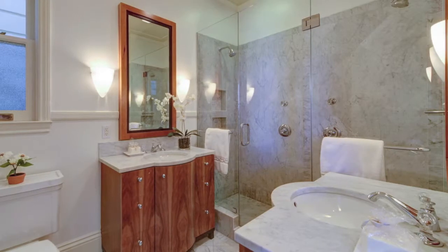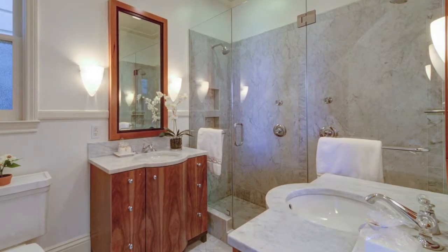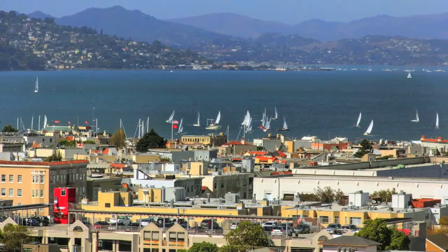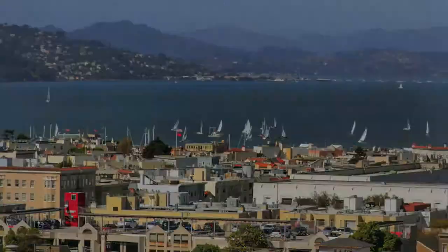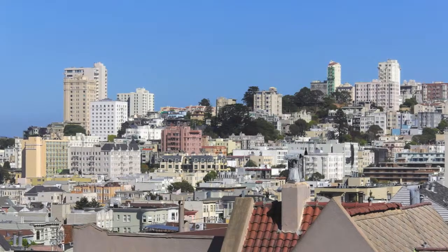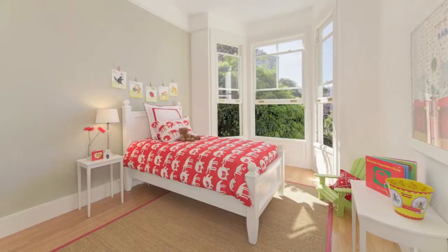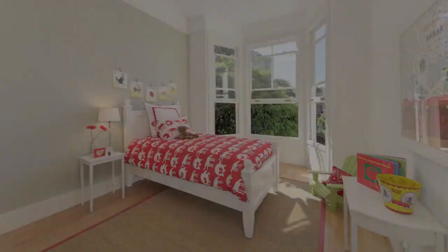The master bath adds to the indulgence with striking his and her sinks and a glass enclosed marble shower. This master suite overlooks the bay and the city and offers spectacular views. Two additional bedrooms with lovely outlooks and another full bathroom complete this level.